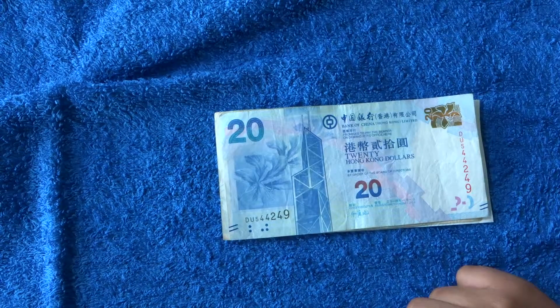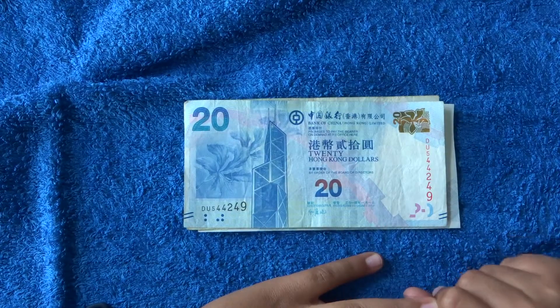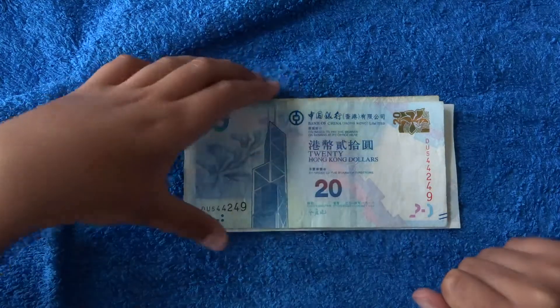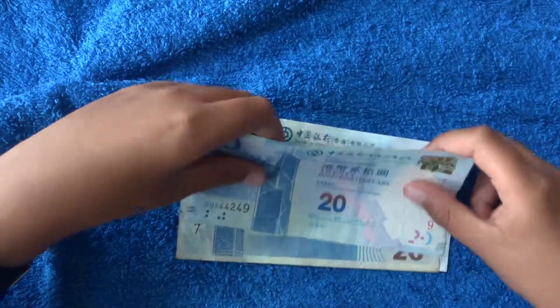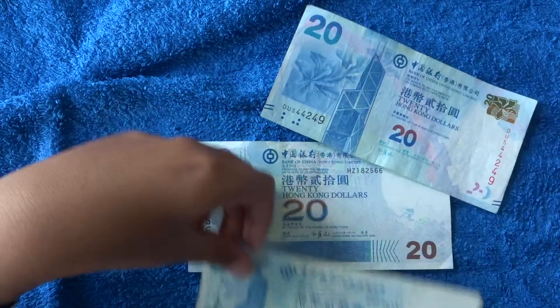Hello everyone, Isa Collects here, and today I'll be showing you the 20 Hong Kong dollar. So without further ado, let's get started. We've got two types, so we will start with the 2010 one.